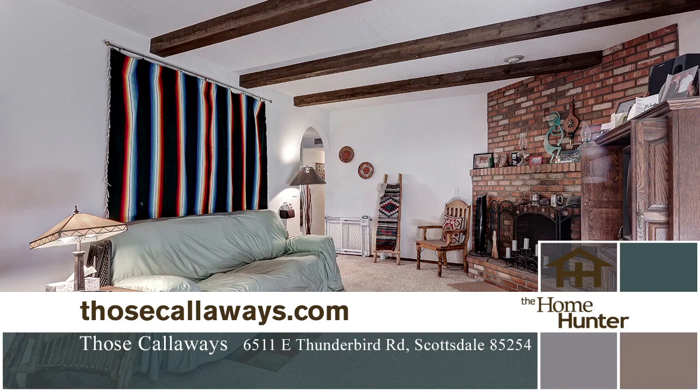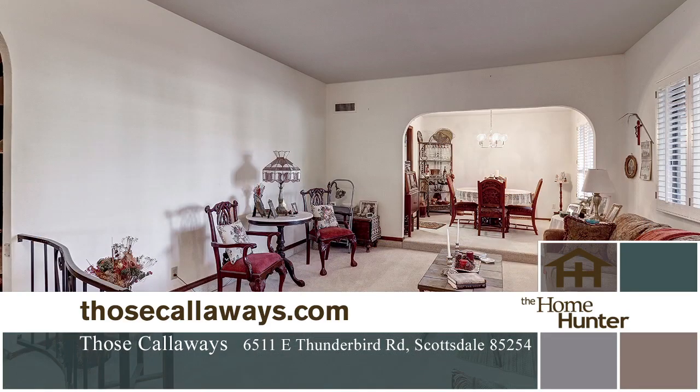The home has three bedrooms, two generously sized bathrooms, and 1,844 square feet of living space.